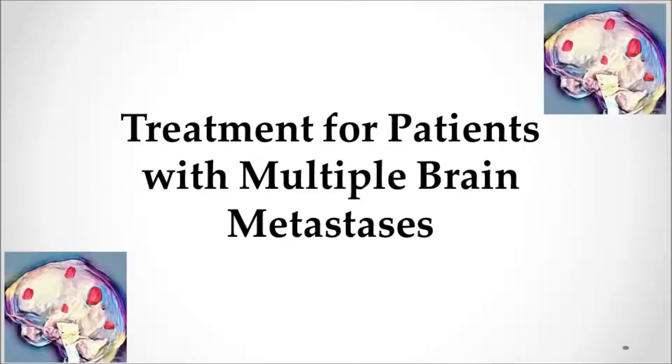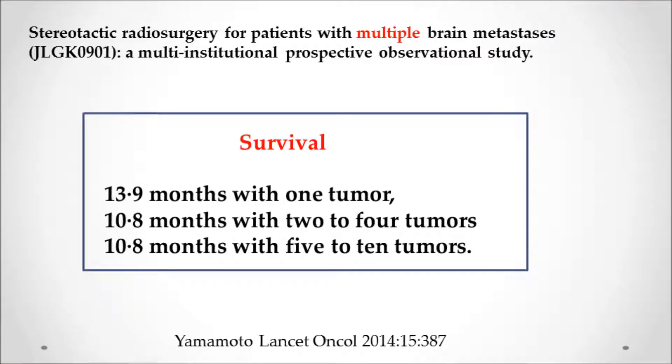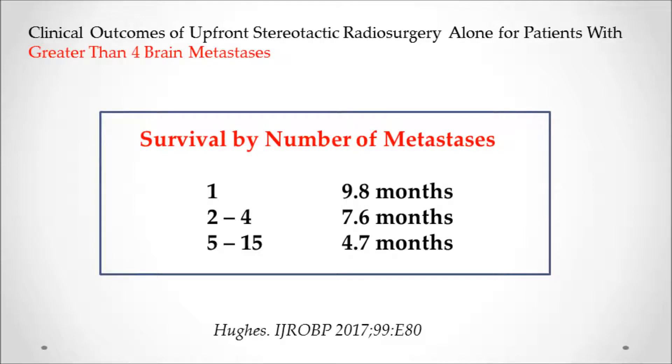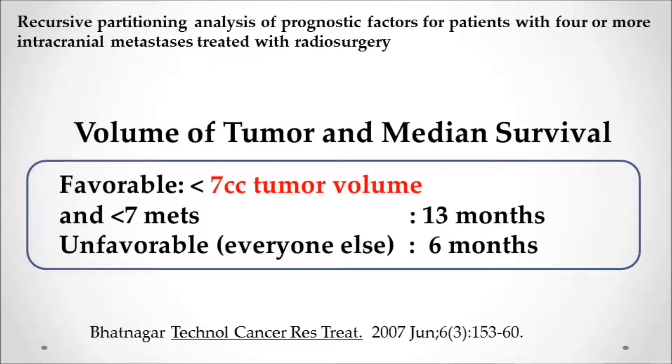For patients with multiple brain metastases, a study from Japan showed that even treating 5 to 10 tumors at the same time resulted in quite good survival. A study from Korea similarly showed good survival even with over 15 lesions treated at one time. An American study showed that with 5 to 15 brain metastases the survival was okay but not as strong. Another recent study found that if the total tumor volume was less than 7 cc's and there were fewer than 7 metastases, survival with multiple brain metastases was quite good.